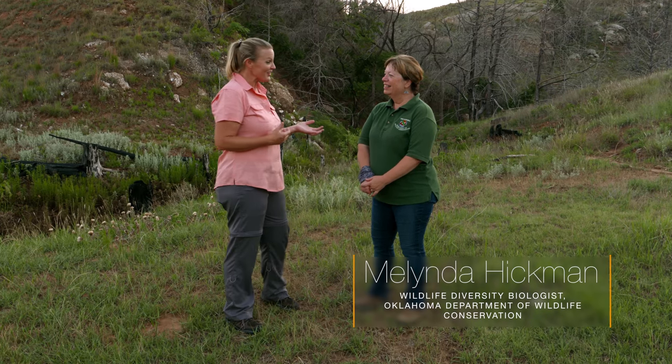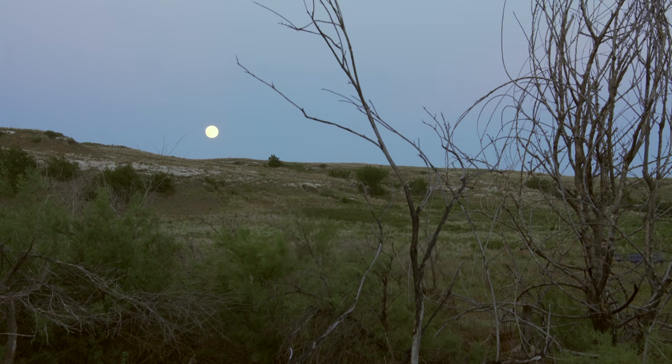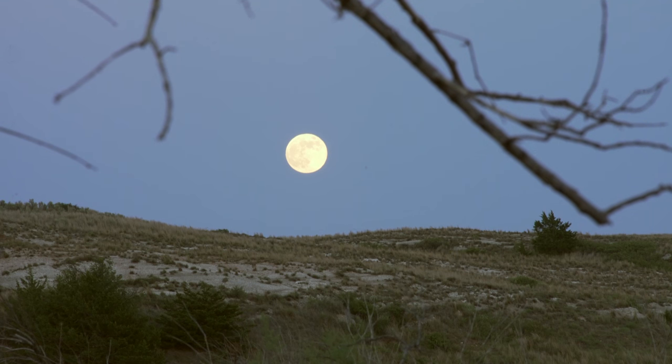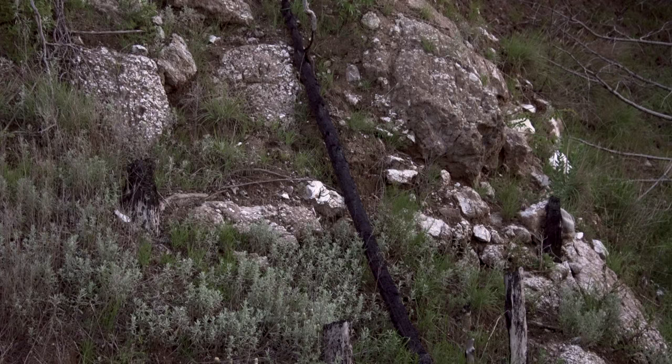We are here at Selman Bat Caves just outside of Freedom, Oklahoma. Joining me today is Melinda Hickman, a biologist for the Oklahoma Department of Wildlife Conservation. This is an amazing area — we're in what's called the mixed grass prairie region with short grasses and tall grasses. Because of the gypsum topography and the caves here, we have bats in this particular area.